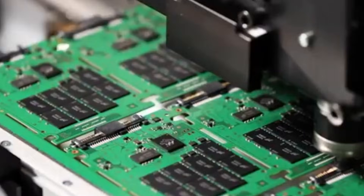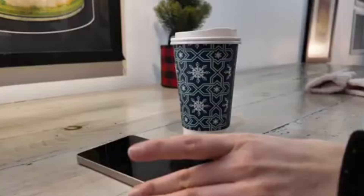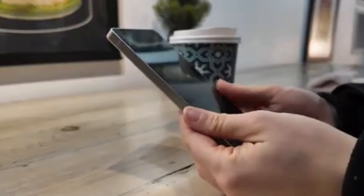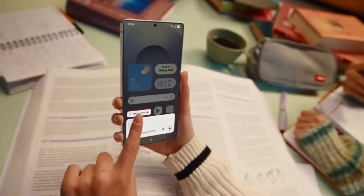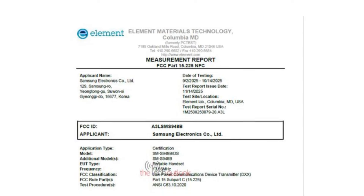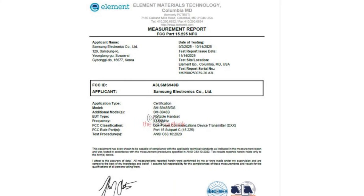A few reports even suggested Samsung had an entirely new strategy for the S26 lineup, but now a strong and reliable leak has appeared, and it may finally settle the argument, at least for the Ultra model. The new information comes from official FCC certification documents. These documents are usually published shortly before a product launches. They contain technical details,